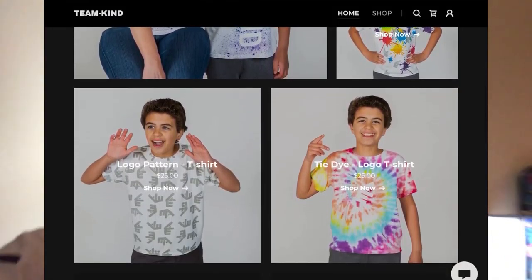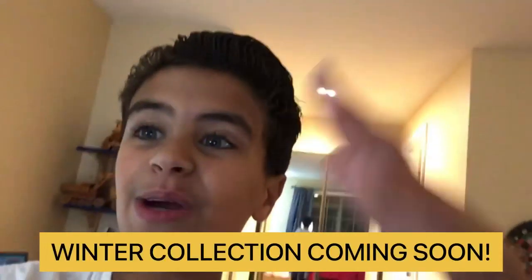Also, don't forget to buy my merch at team-kind.com right now — $2.00 of every sale will be donated to Children's Hospital. We will be coming out with our winter collection very, very soon. It is coming out in November — we will be coming out with hoodies and sweats. Make sure to head on over there because you are going to want to stay warm and comfy for the winter. If you guys enjoyed, make sure you like and subscribe, and I will see you guys in the next video. Until next time — be kind. This is the Be Kind Nation. Peace.